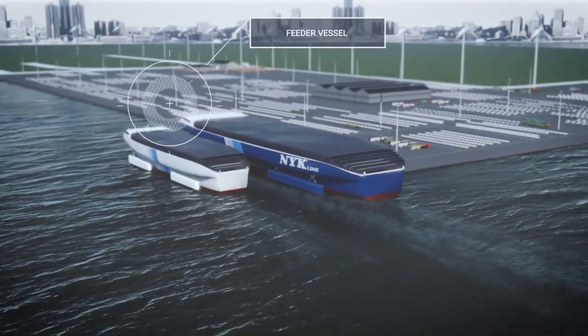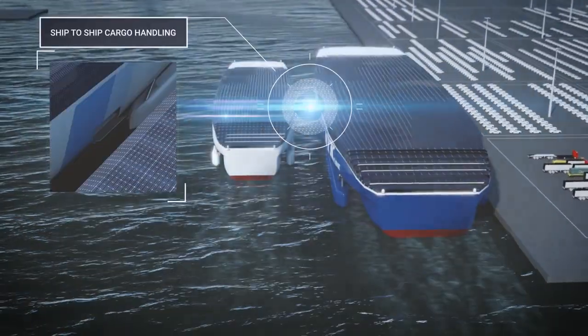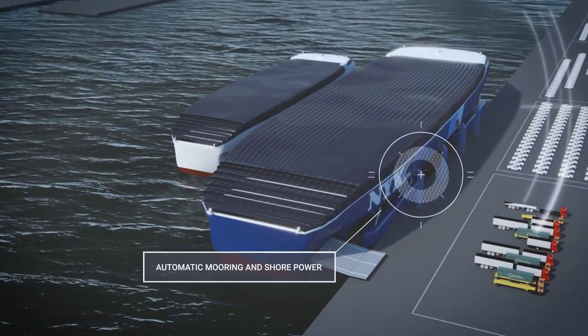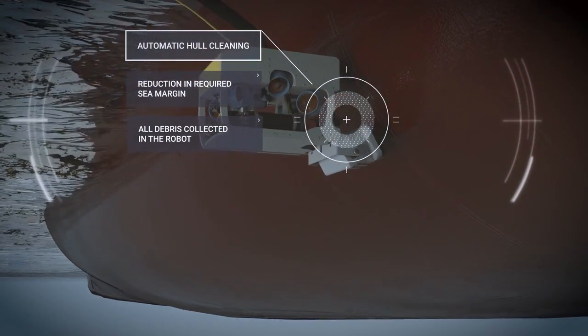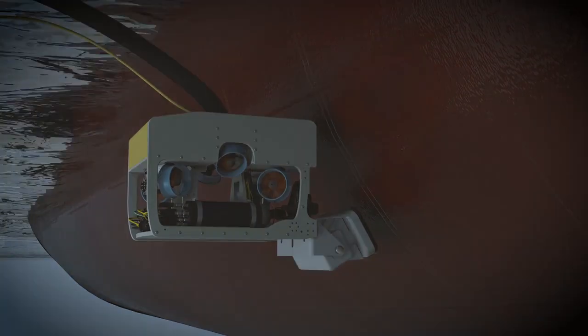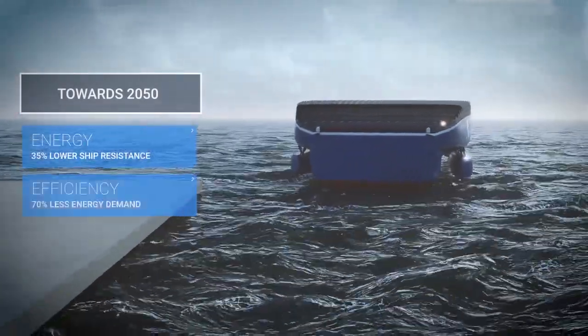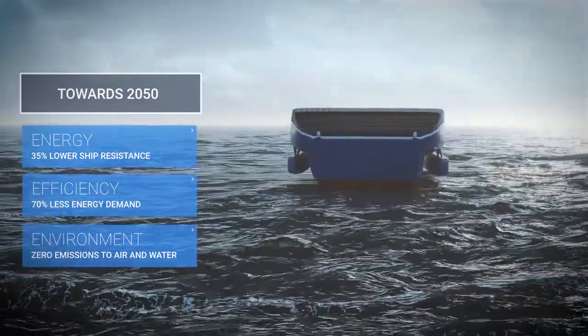Automatic mooring and efficient ship-to-ship cargo handling will minimize port stays. A dirty hull can increase resistance by 60%, so automatic hull cleaning in port will prevent dirt accumulation. Energy-efficient design and onboard renewable energy are key aspects for future emission-free operation.